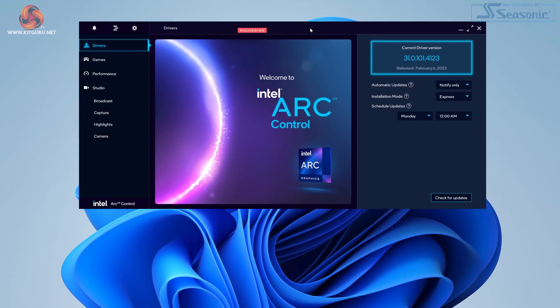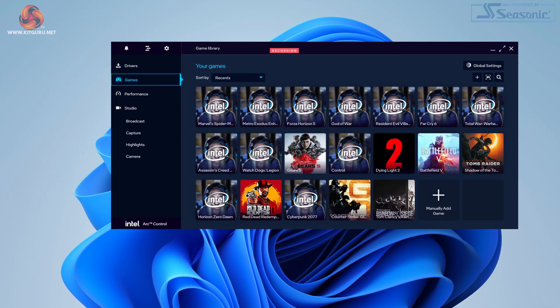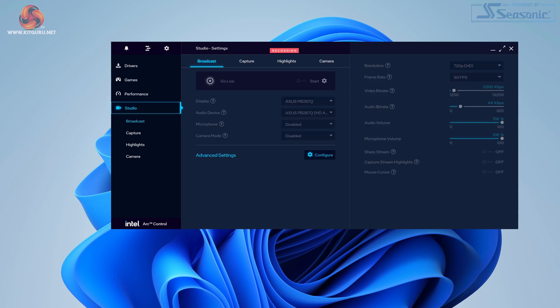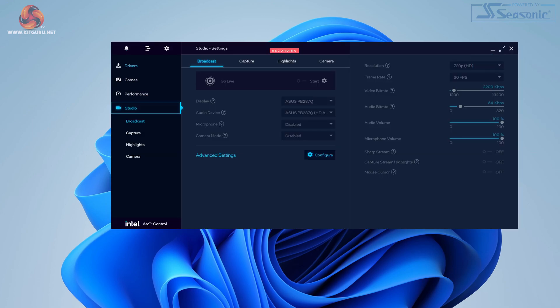Also worth noting — Intel Arc Control Center is no longer just an overlay. You can now actually move around the window and even minimize it, which really is a much more pleasant user experience.